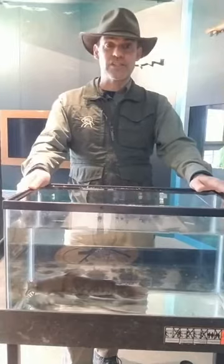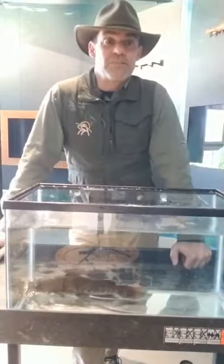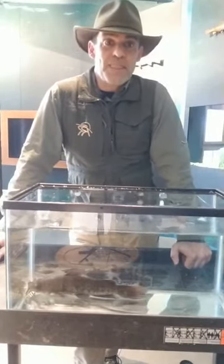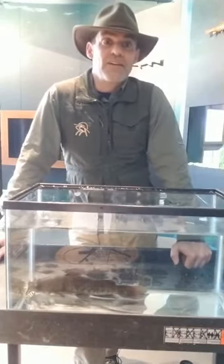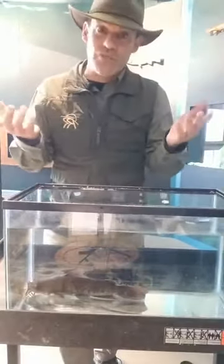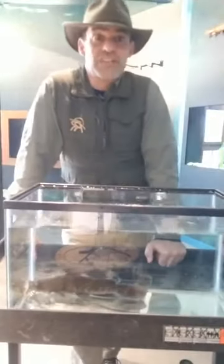Are we ready to do some questions? I have an assistant over here who's going to tell me some of the questions you guys are asking. Someone wants to know why it's called a catfish — good question. It's the barbels. They've got whiskers. They're not really whiskers, but cats have whiskers, so a fish with whiskers is a catfish.